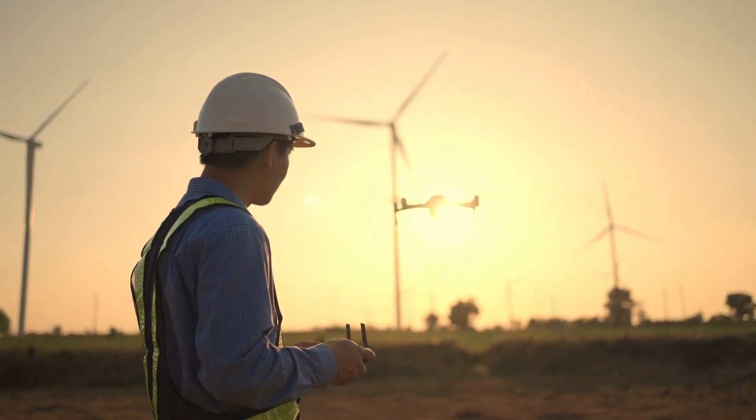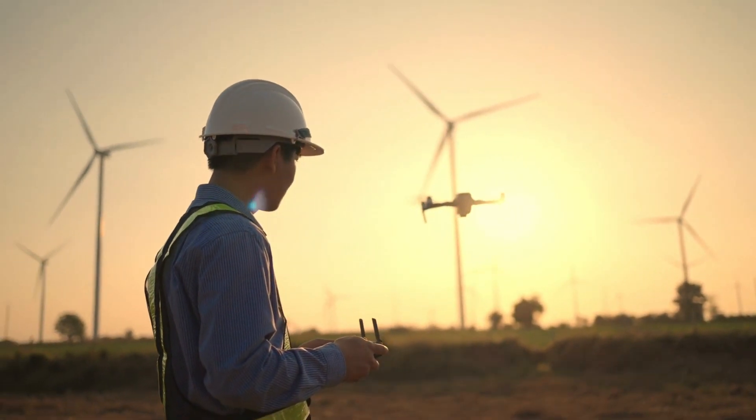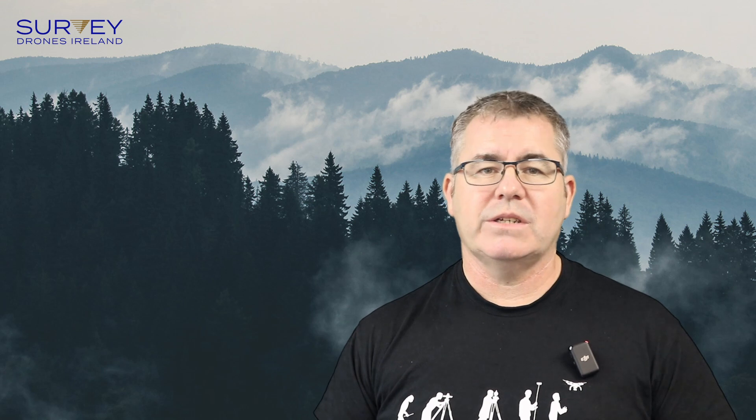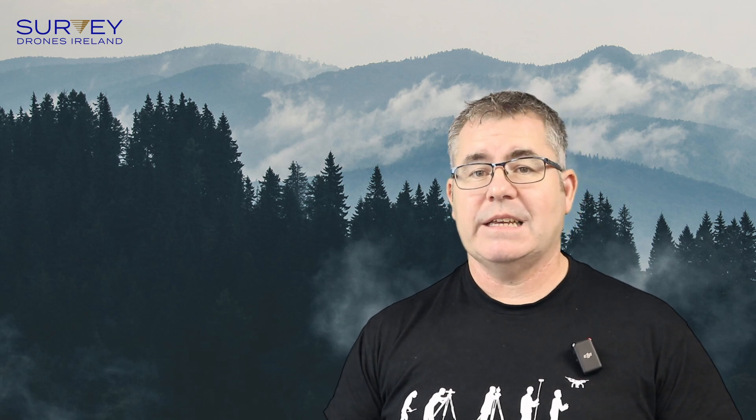So what is drone surveying? Drone surveying can be broken down into many different phases, but let's look at two key considerations: the platform and the sensor. The platform can be either multi-rotor or fixed-wing, with the option of a VTOL system — a vertical takeoff and landing system. The sensor can be RGB, multi-spectral, thermal or LiDAR, with some configurations allowing a combination of two sensors simultaneously, such as the DJI L1 sensor.